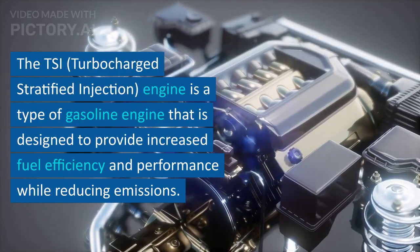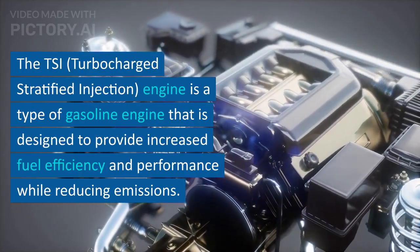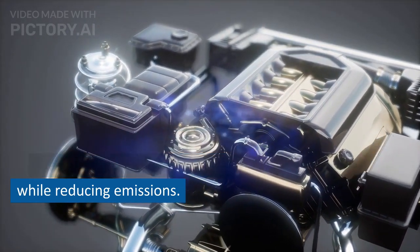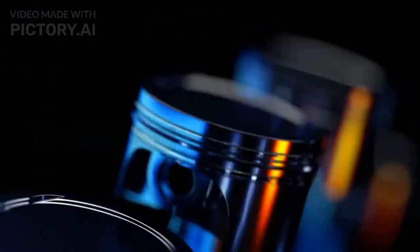The TSI, Turbocharged Stratified Injection, engine is a type of gasoline engine that is designed to provide increased fuel efficiency and performance while reducing emissions. Here is a brief overview of how the TSI engine works.